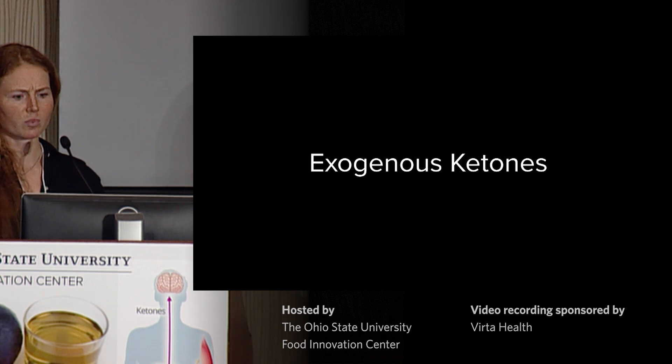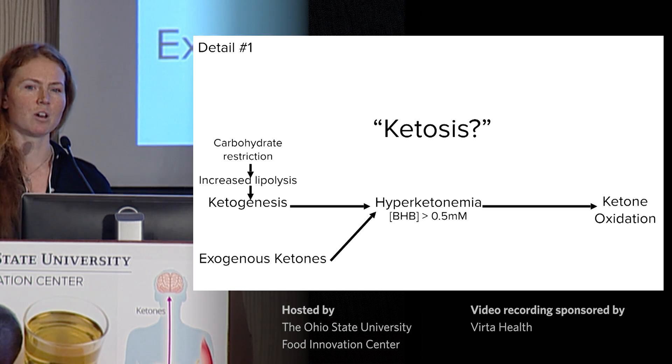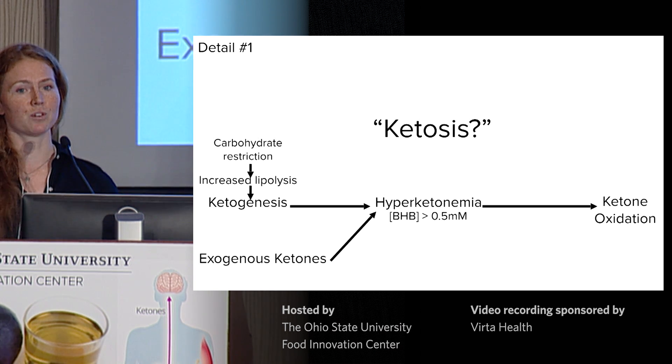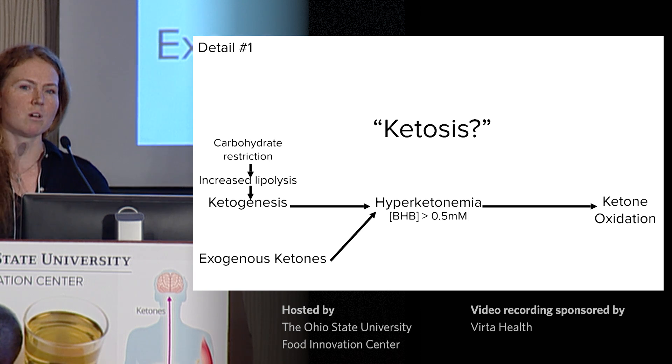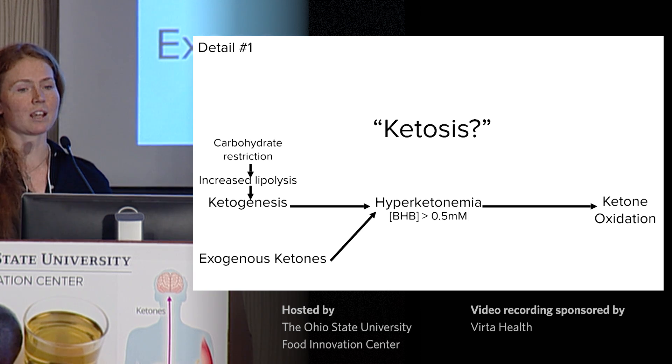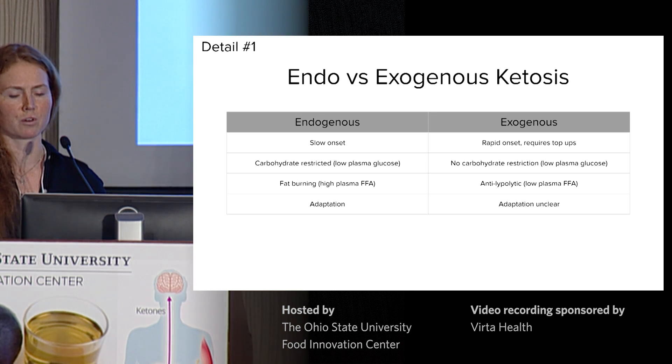This brings me to my first detail we need to be cognizant of. Ketosis up until now has really been used to refer to the state of ketogenesis, the state of having high ketones in the blood, and also the state of increased ketone oxidation. But now, with exogenous ketones, we can have hyperketonemia and increased ketone oxidation without ketogenesis. This leads to a number of key differences between exogenous and endogenous ketosis.